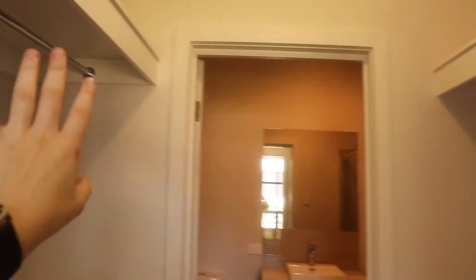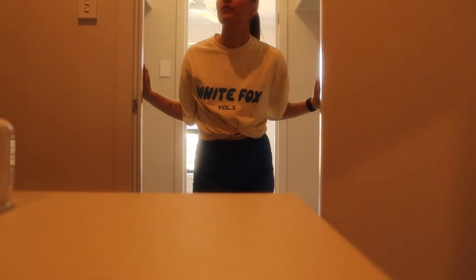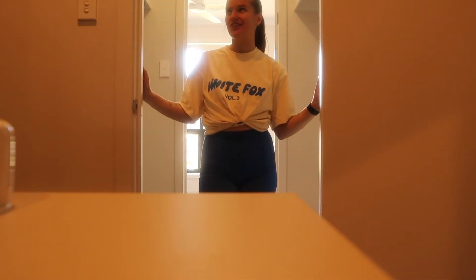This is my walk-in robe, which honestly is absolutely huge and more than enough space for one person. I'm so excited to organize all of this. So then as you keep walking through the walk-in robe, you come to the bathroom.